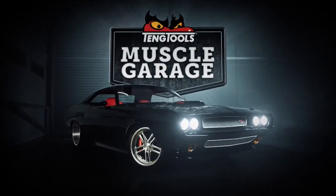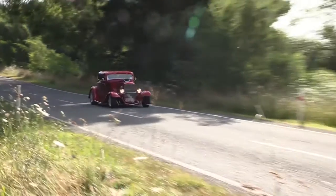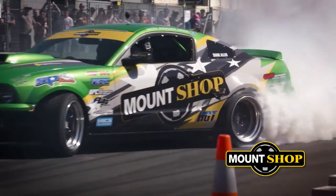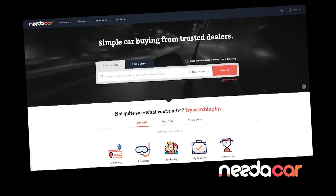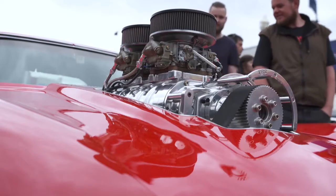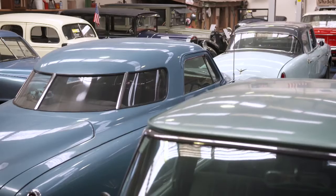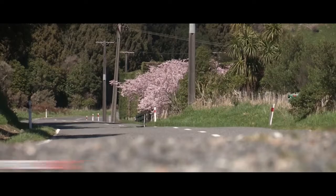You're tuned in to Teng Tools Muscle Garage, the home of New Zealand's toughest muscle cars, hot rods and street machines, proudly brought to you by Teng Tools in association with Moucho, Maguires and Nidaka. Coming up, we hit the 12th Annual Aroha Cruisin' and we shed raid the Everest Studebaker Museum — not in Indiana, but right here on the Kapiti Coast.